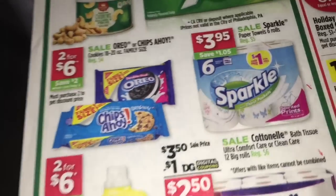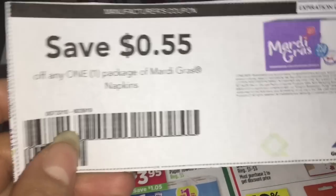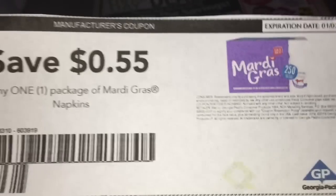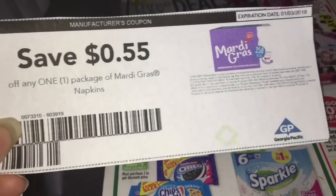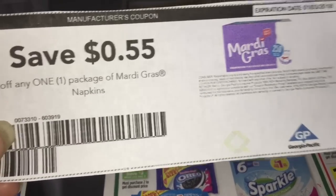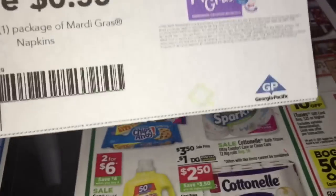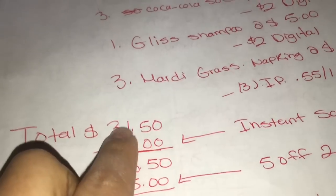Va a agarrar las servilletas de Mardi Gras — todavía está la misma oferta, cuando compra tres ahorra tres dólares instantáneamente. Por eso en mi video anterior les dije que sale mejor si quieren hacer esta compra de papel de baño junto con algún otro ahorro instantáneo, mejor esperarse hasta el sábado para usar ese cupón de cinco dólares en 25. Va a comprar tres de ellas a dos dólares y va a imprimir tres cupones de 55 centavos desde el sitio de Mardi Gras. Si no sabe cómo imprimir cupones, tengo un video en mi canal.